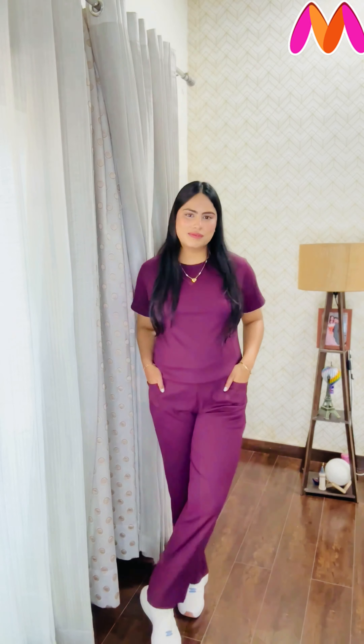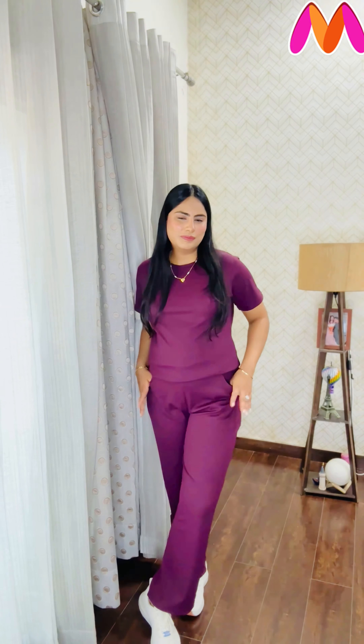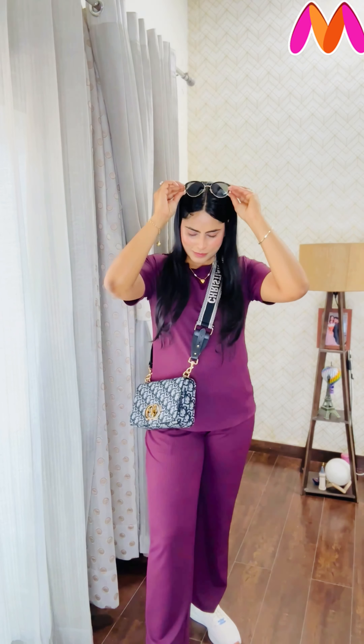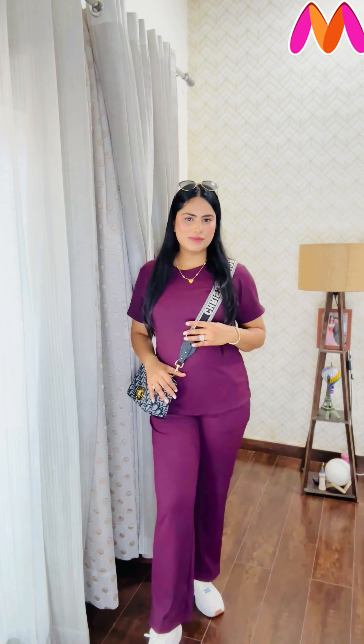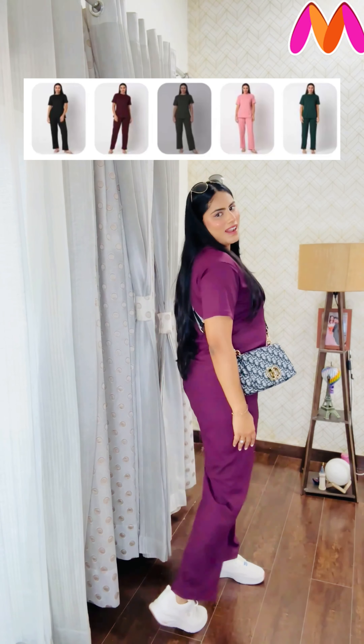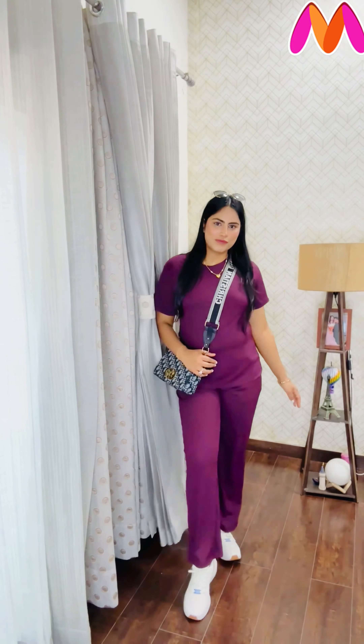I recently wore this set for travel and you can trust me on the comfort — it was very comfortable for the whole day. This is how you can style this set for travel; it's very pretty and chic. Plus this night suit set is available in every color, so you'll have a lot of options. This is a 10 on 10 product for me and I would highly recommend buying it.